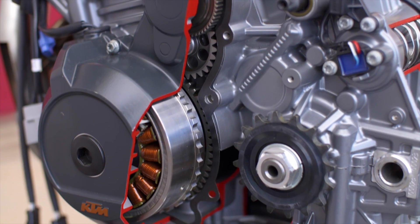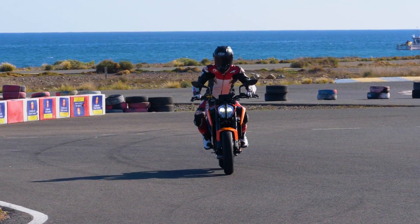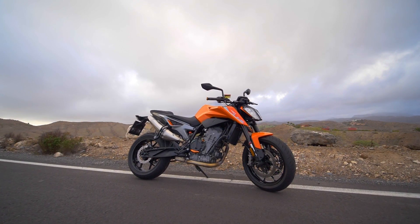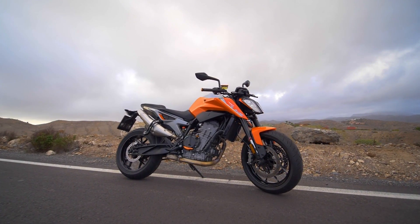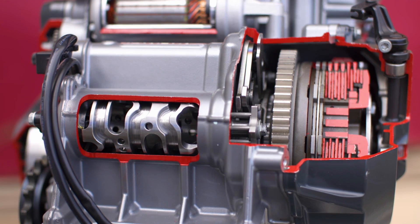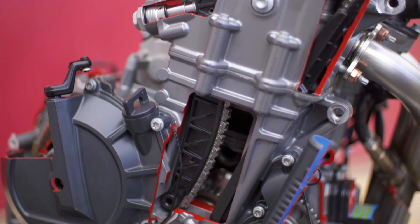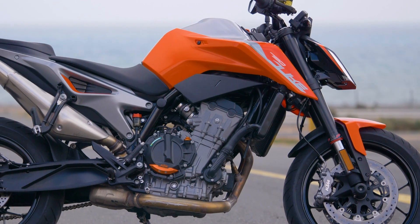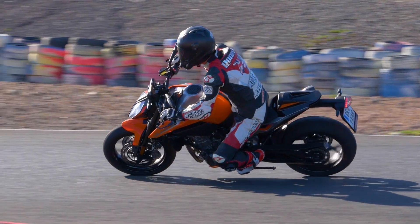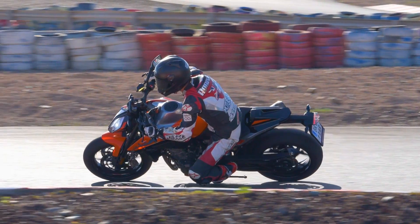It absolutely complements the chassis — the bike is agile, nimble, and fantastic. What KTM have done is created a new engine: a parallel twin, but the firing order is at 75 degrees. It ends up being exactly like their LC8 1290 V-twin, so you've got a parallel twin with the character of a V-twin. They've even added a slight bit of vibration to bring the character out in the bike, and it really works.